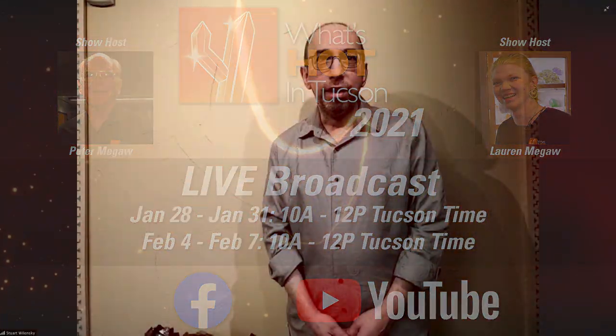Hey guys, hey Peter, hey Lauren, how's it going? Good, we're all good here. I can tell you for sure that I'm not in Tucson because it is 16 degrees outside. I can imagine it's a lot warmer there. Yes, I am in Tucson and I can avow for that.